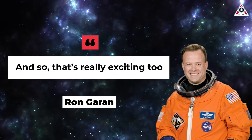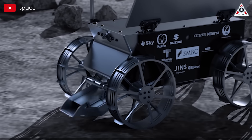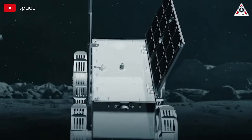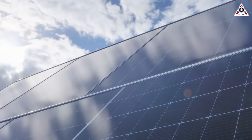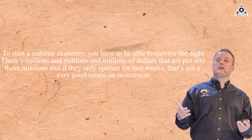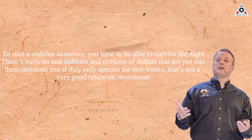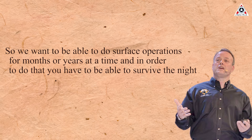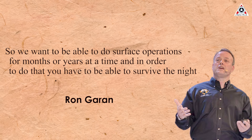Both the rover and lander will operate on the surface of the moon for about two weeks until the moon slips into its lunar nighttime. Garan said they are looking at a variety of methods to potentially survive the night, from orbiting solar concepts to nuclear options and beyond. "To start a cislunar economy, you have to be able to survive the night. There are millions and millions of dollars being put into these missions, and if they only operate for two weeks, that's not a very good ROI," Garan said. "We want to be able to do surface ops for months or years at a time, and in order to do that, you've got to be able to survive the night."